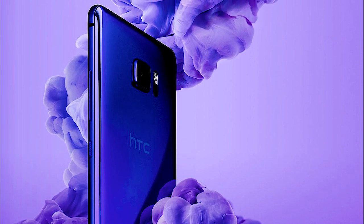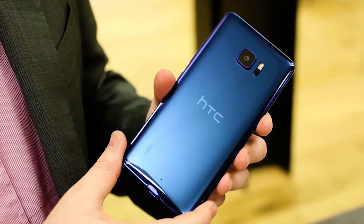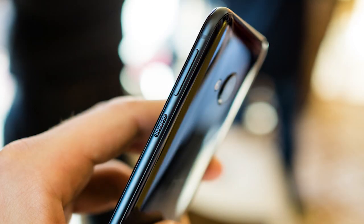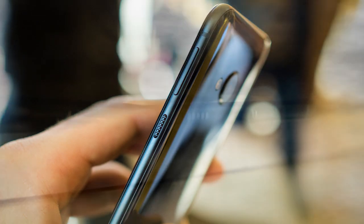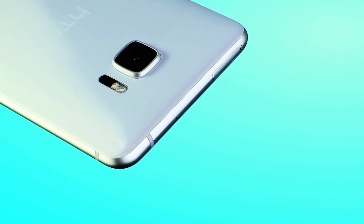Смартфон собран очень качественно, приятно держать его в руке. На тыльной стороне девайса расположены основная камера, двухцветная светодиодная вспышка, логотип компании и в самом низу микрофон. Справа — качелька регулировки громкости и кнопка питания. На нижнем торце находится разъём USB Type-C 3.1, основной динамик и разговорный микрофон. Гнездо для наушников не предусмотрено. На верхнем торце — небольшое отверстие третьего микрофона.